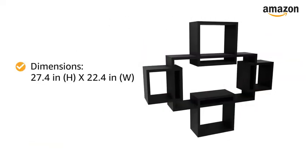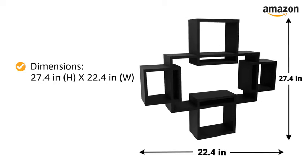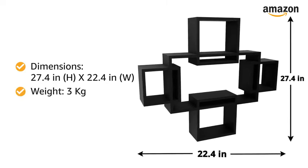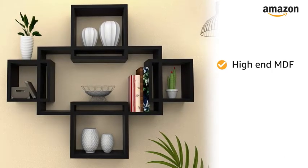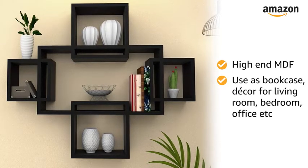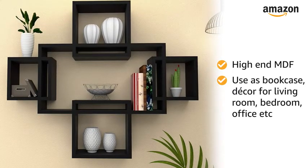The dimensions of this wall mount shelf are 27.4 inches in height by 22.4 inches in width, and it weighs 3 kilograms. Made of high-end MDF, the floating intersecting cube shelves can be used as a floating bookcase or for any decor for living room, bedroom, or office.